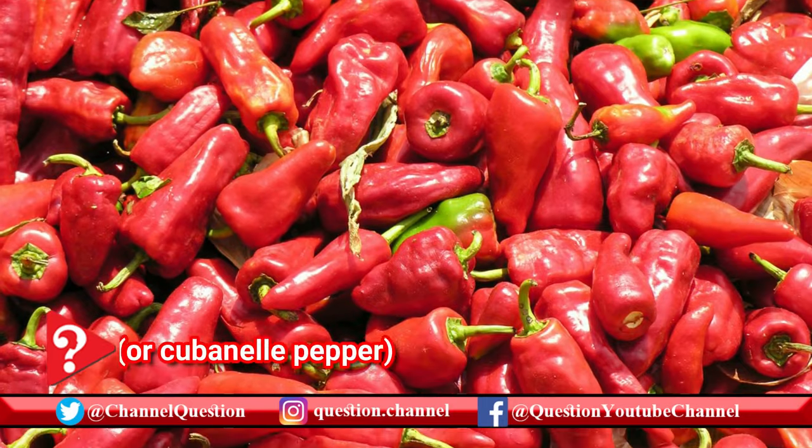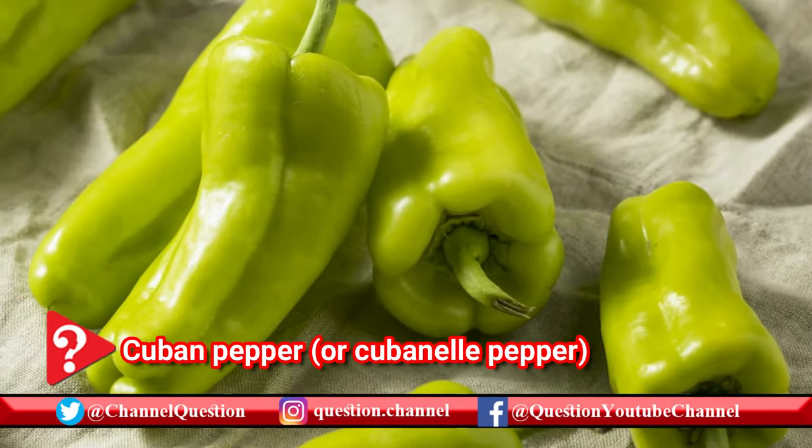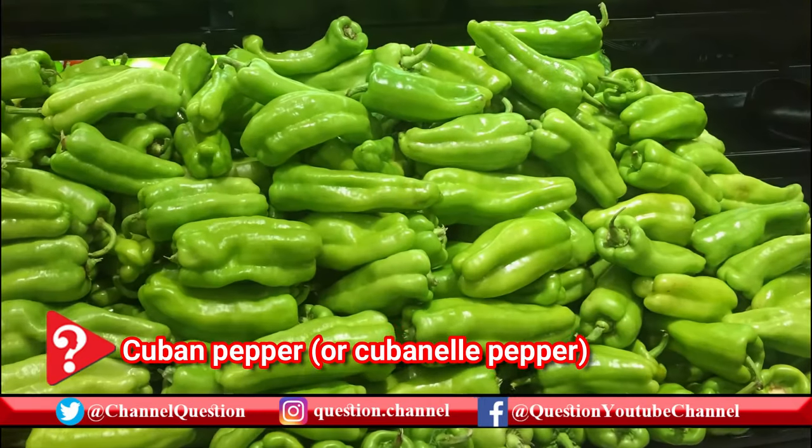Cubanelle peppers are popular to fry, but you can also use them instead of bell peppers in various dishes to add a different flavor. Still mild in heat, they're considered sweet peppers.